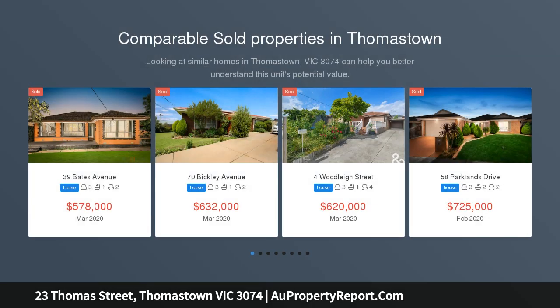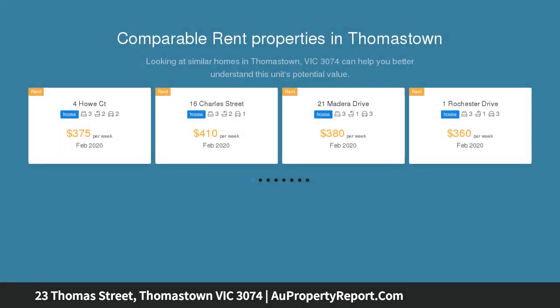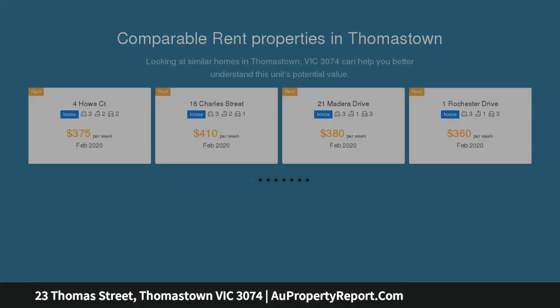This home offers lifestyle and location being only moments from Thomastown train station, High Street shopping street, Thomastown Primary School, Thomastown Secondary College, and Thomastown Recreation and Aquatic Centre.